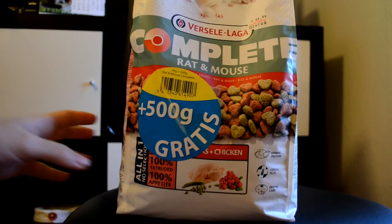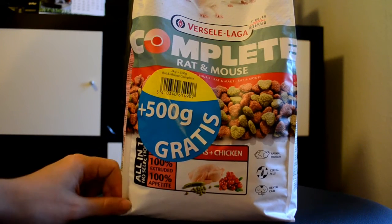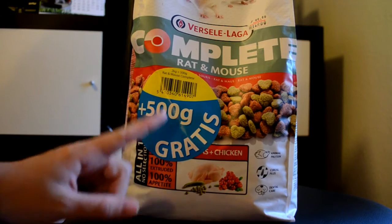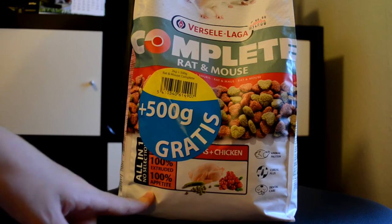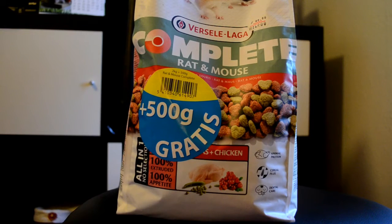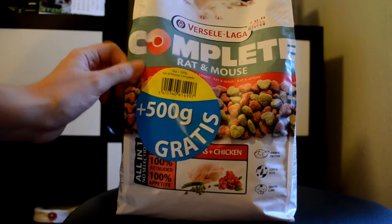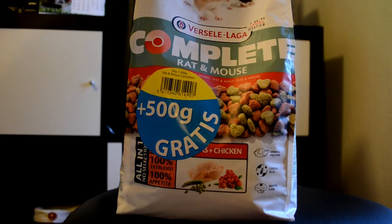I use this because I think pellets are really good for mice — they cannot just select what they want and only eat the fattening things in a mix and throw the rest out. Here they get everything they need. It also helps to trim their teeth, as rodents' teeth grow constantly throughout their whole life. I also give them some mixes as treats from time to time, but this is a really good main food and I'm so happy with it.